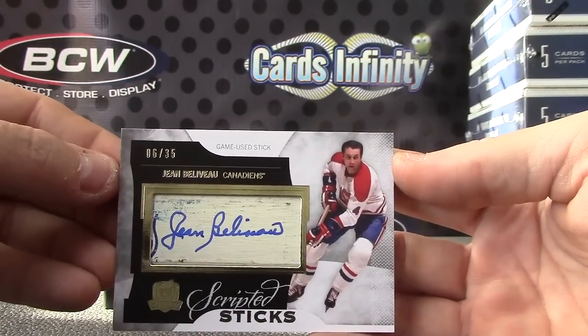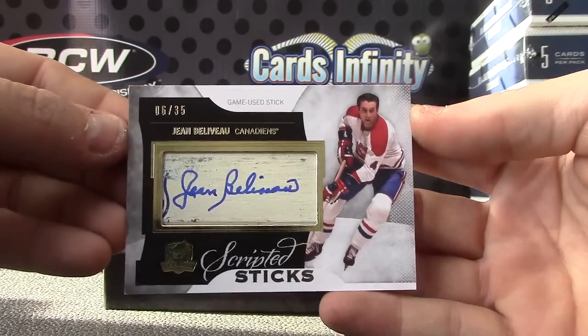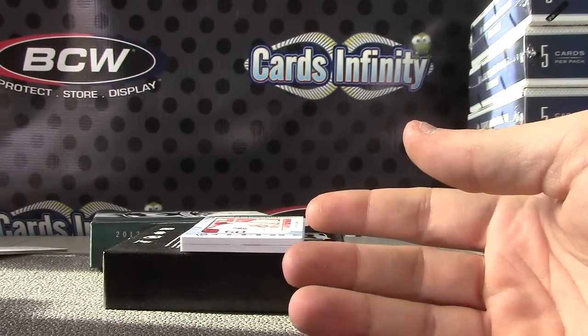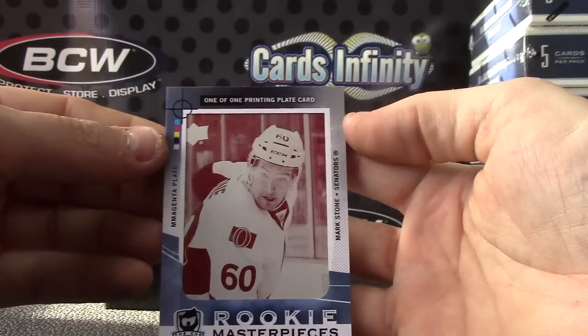Then we have a scripted stick, 6 of 35 — Jean Beliveau scripted stick autograph. Then a one-of-one printing plate — magenta printing plate — Mark Stone.